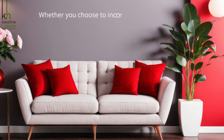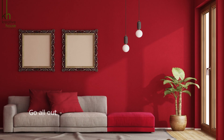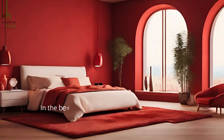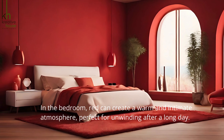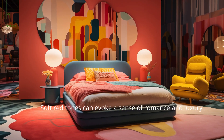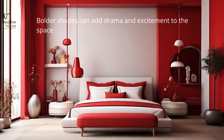Whether you choose to incorporate red through accents like throw pillows and rugs or go all out with red walls and furniture, the impact is undeniable. In the bedroom, red can create a warm and intimate atmosphere perfect for unwinding after a long day. Soft red tones can evoke a sense of romance and luxury, while bolder shades add drama and excitement to the space.